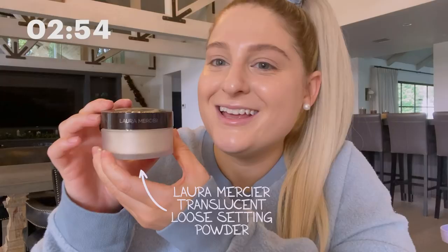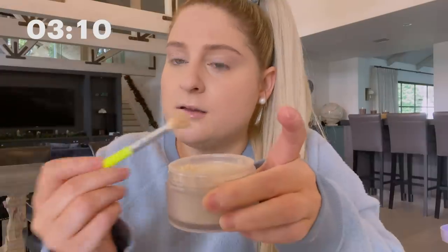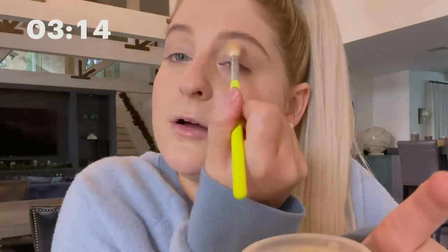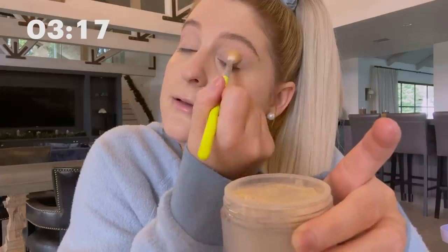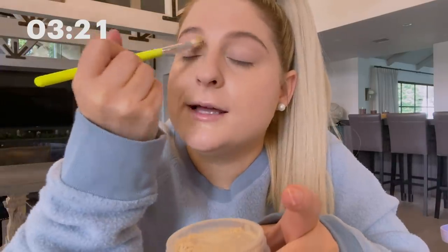I'm gonna tell this foundation to stay in place all day long with La Mercier Translucent Loose Setting Powder. I'm gonna make sure everybody's put in place — like, you good, girl? You sitting here? I'm just like, stop being so oily, stop being so wet. And I'm gonna tell my under eyes don't move. Ladies and gentlemen, we don't blow — we're dirty. You don't blow on your brush and have it go right next to your eye. Germs. One thing I've learned in COVID is that everything is disgusting. So let's be extra safe.